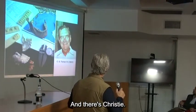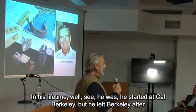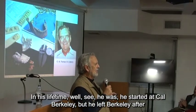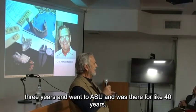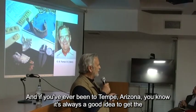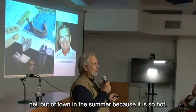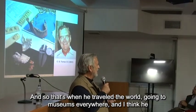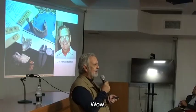And there's Christy — he was always so happy when he looked at teeth. He started at Cal Berkeley but left after three years, went to ASU and was there for like 40 years. If you've ever been to Tempe, Arizona, it's always a good idea to get out of town in the summer because it is so hot. So that's when he traveled the world going to museums everywhere, and I think he scored like 25,000 individuals.